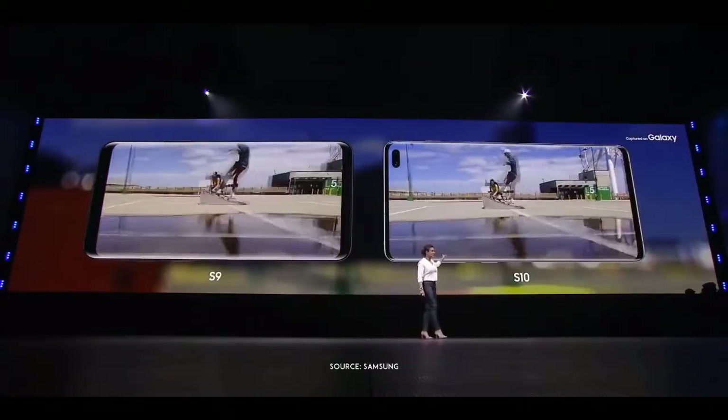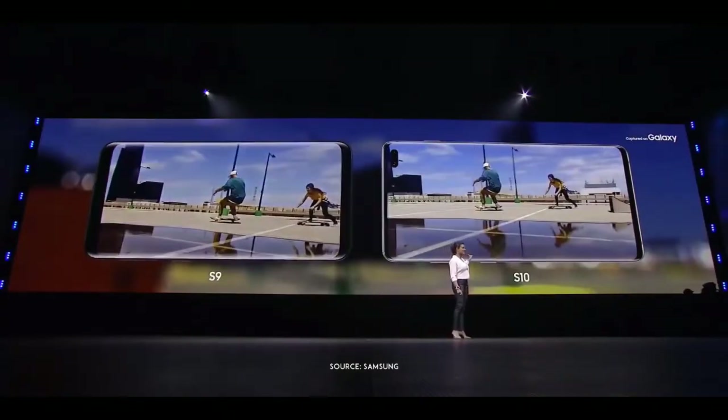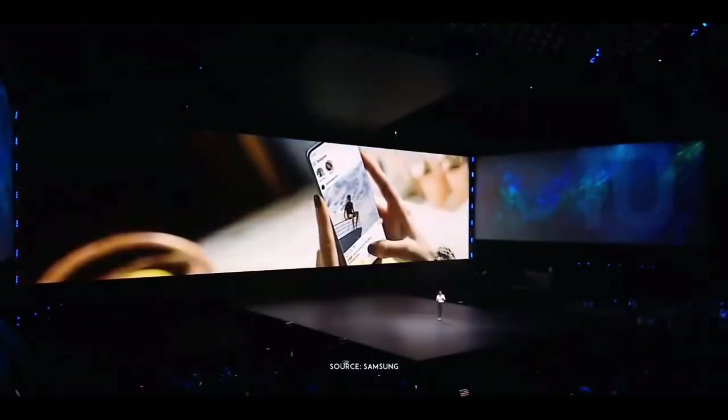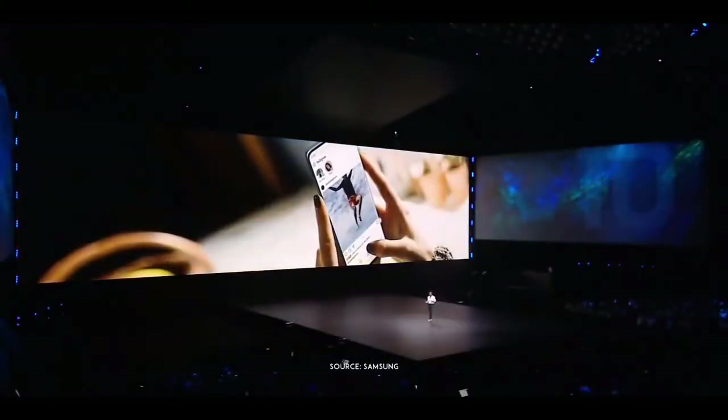Do you see how smooth that video shot on the S10 is? Now you can finally take action footage right from your smartphone. The S10 shoots super-steady videos on par with what you'd find in most action cameras.